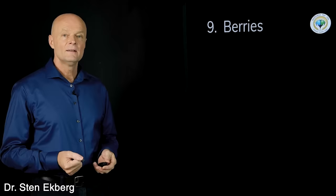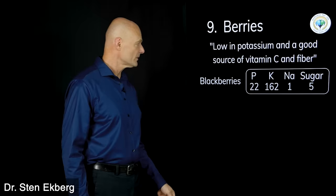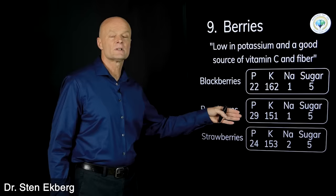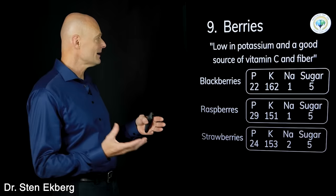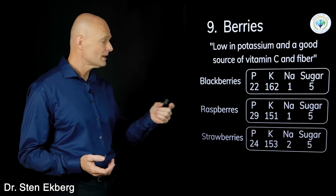Food number nine is berries. They're said to be low in potassium and a good source of vitamin C and fiber. Blueberries, raspberries, and strawberries all have very low numbers across the board — phosphorus, potassium, sodium, and sugar are all pretty low. If you're trying to reverse insulin resistance with a low-carb or ketogenic diet, you can still have a handful of berries. Unless you're eating an extreme quantity, berries get check marks.